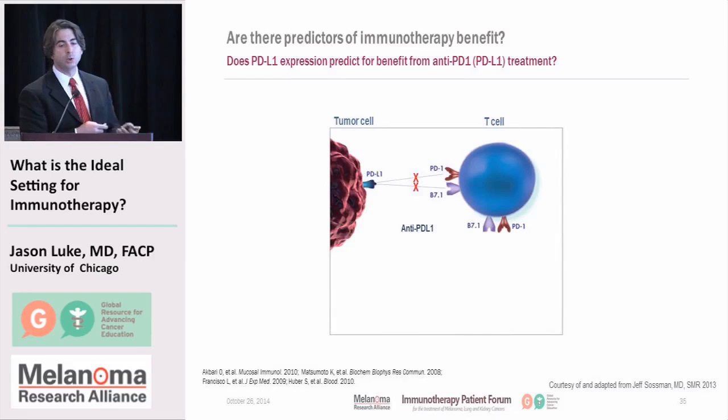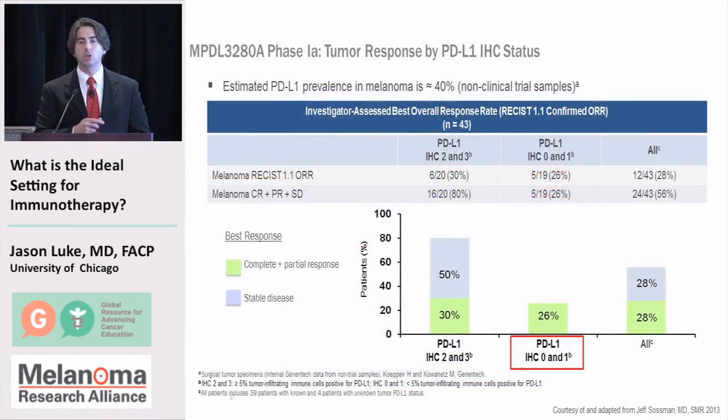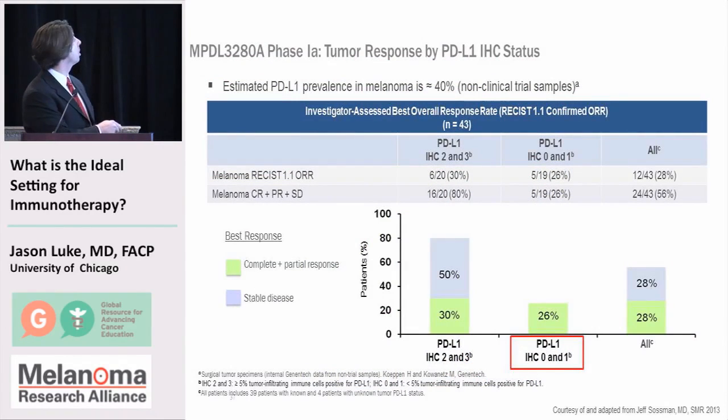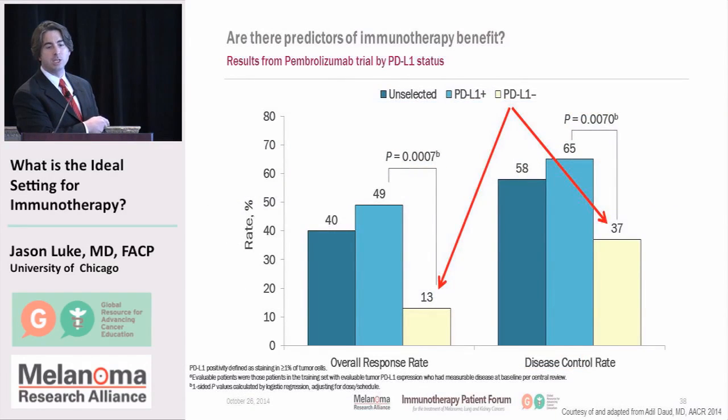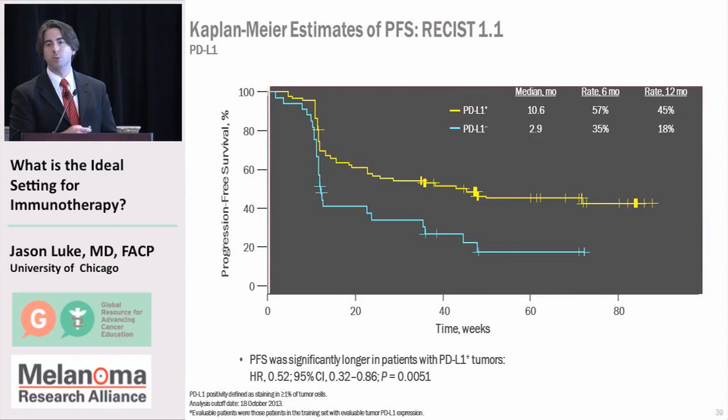Regarding PD-L1 status: PD-L1 positivity co-localizes with immune cells that can reach the cancer but can't effectively kill it. Importantly, patients who are PD-L1 negative can still have responses — meaning more than 30% tumor shrinkage — as seen with both the Genentech and Merck antibodies. So PD-L1 is clearly not yet a good biomarker. It is predictive that benefit is more likely when present, but it should not be used as a selection factor prior to treatment at this time.